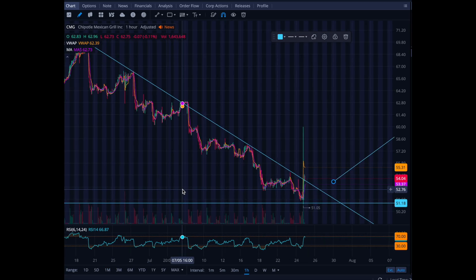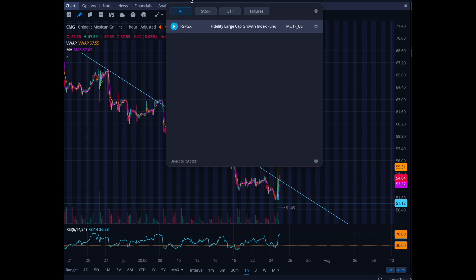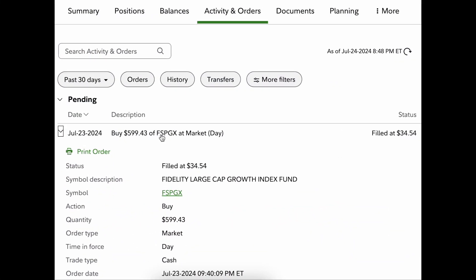And I just want to show you another buy that I made. I bought FSPGX — more shares of it today. That's a growth fund, so I decided to add to my growth fund FSPGX. I bought around $599.43, adding to them on this monster red day. QQQ went down 3%, and that's when you got to buy — when you get these nice sale prices, 3% off today.